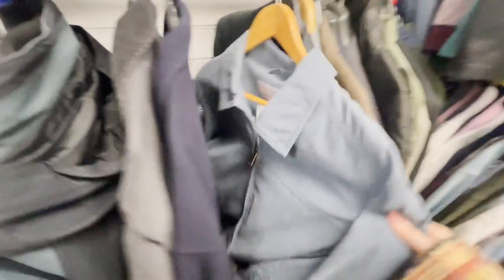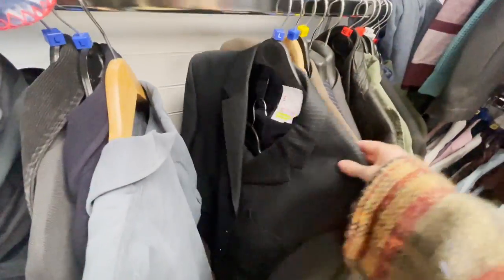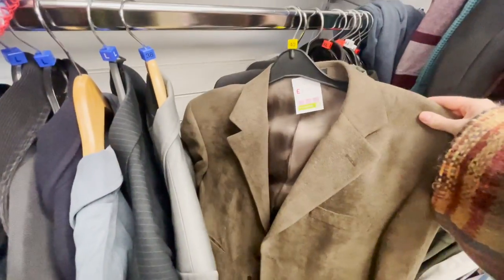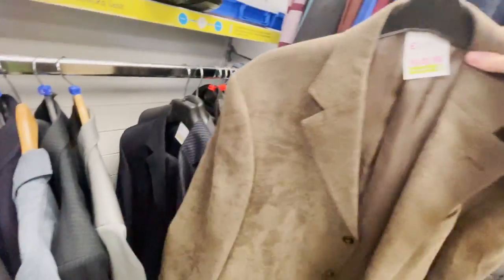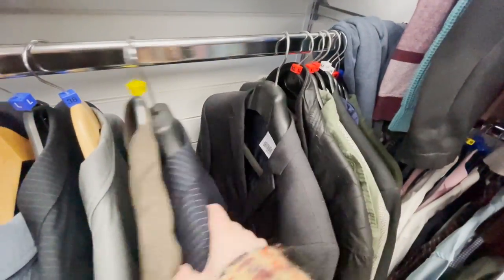Then we finished up by looking in the men's section. I always look in the menswear because I do love oversized blazers, and I was also with Mike on this trip so we were just having a browse for him as well. The men's section isn't that large here but they still do have a lot of shirts, blazers and suits — it still is a good variety.